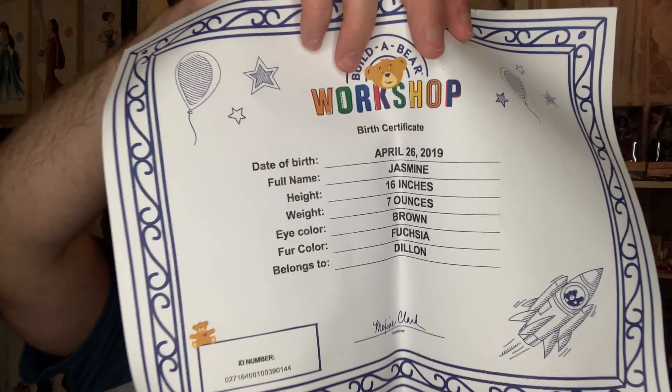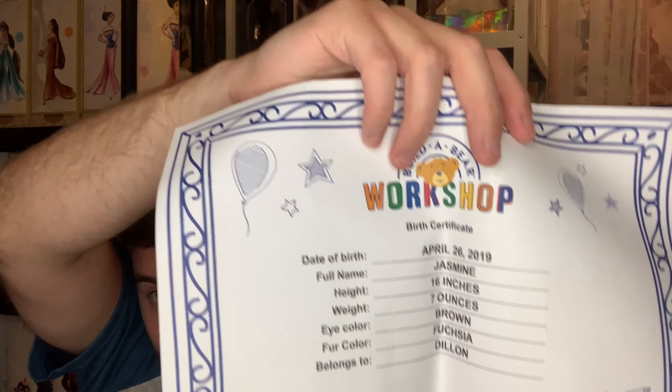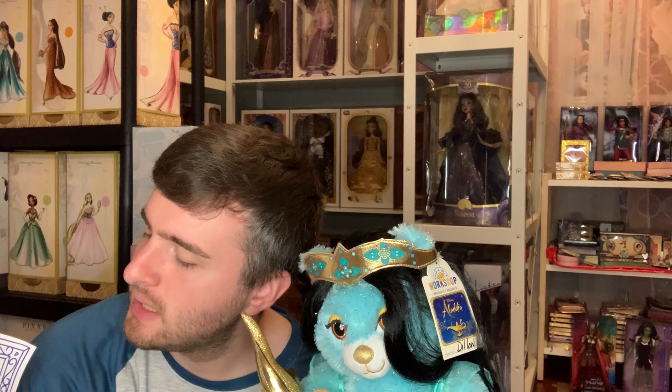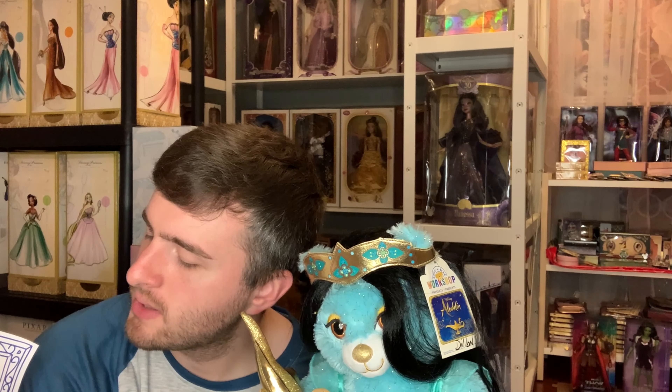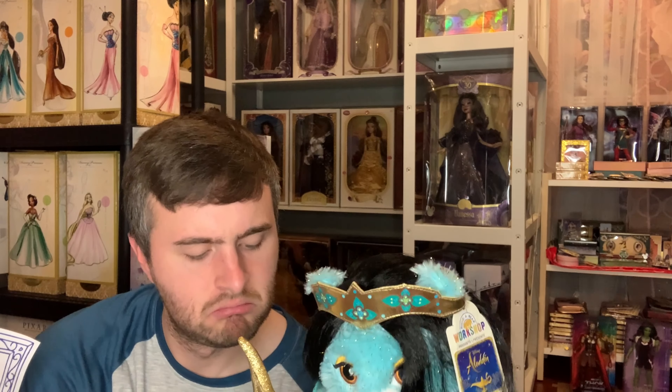I made her on April 26th, 2019. She's 16 inches long, seven ounces, and has brown eyes and fuchsia fur — fuchsia fur, really!